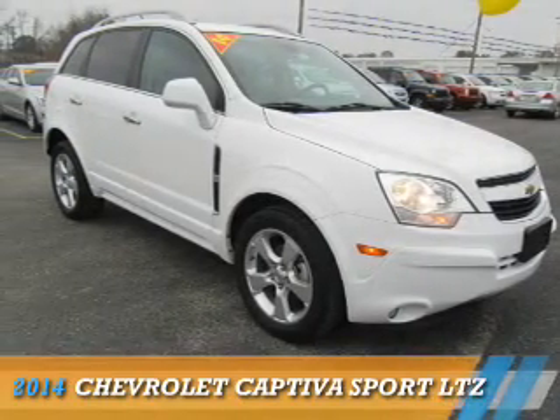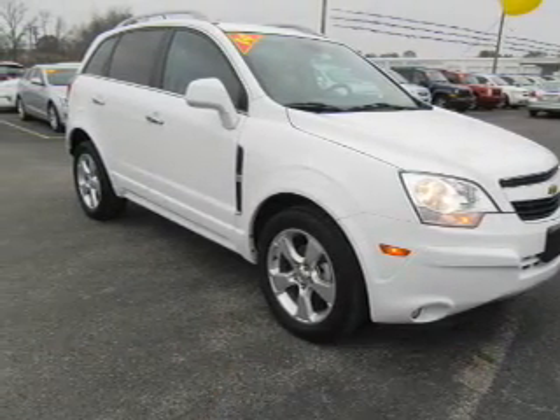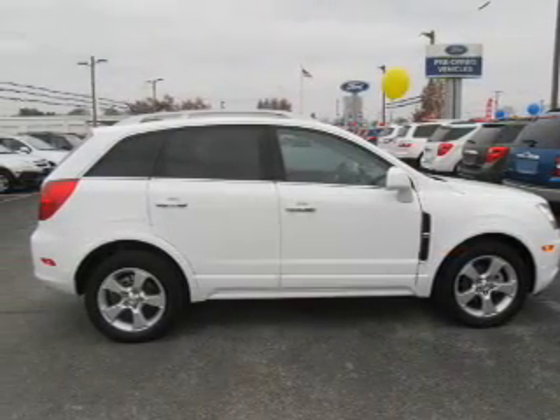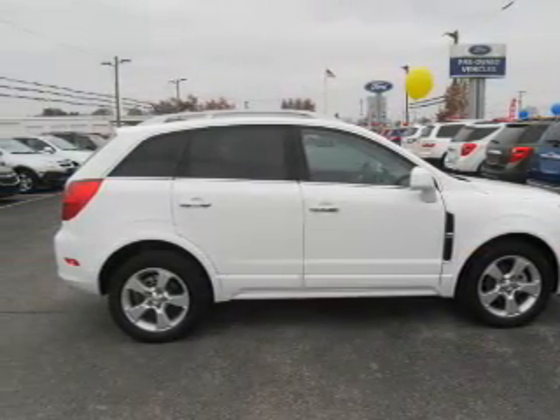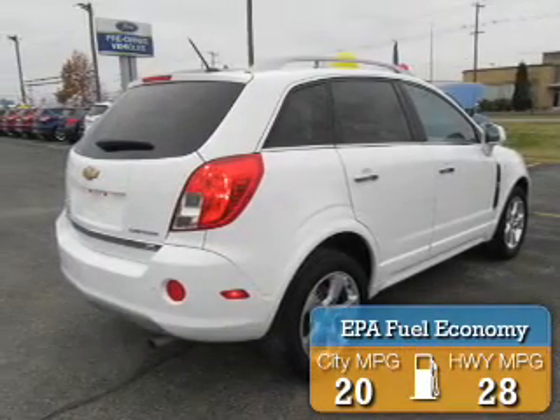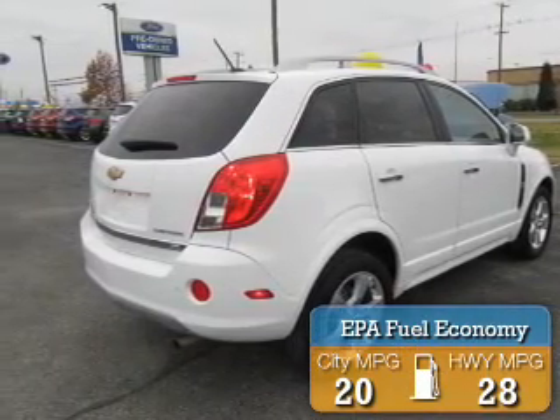Presenting the 2014 Chevrolet Captiva Sport. It's powered by front-wheel drive, a 2.4-liter, 4-cylinder engine, and an automatic transmission. Great fuel efficiency saves you money by requiring fewer trips to the gas station.